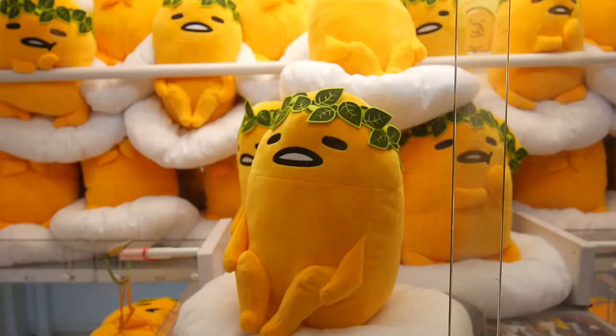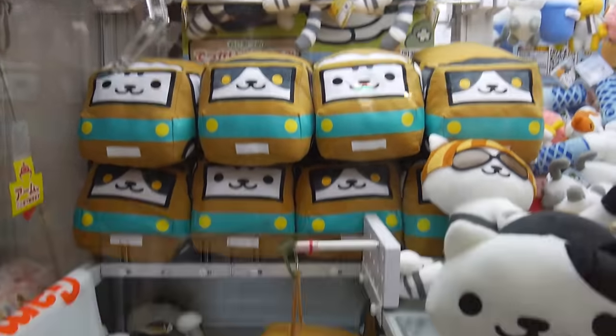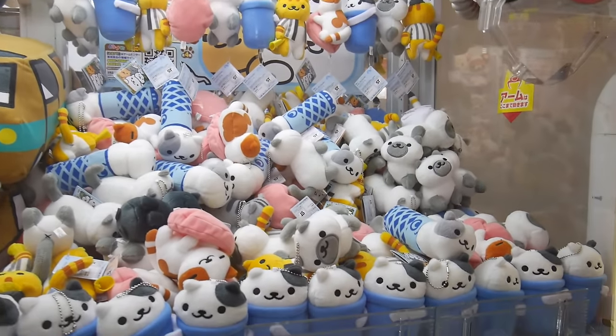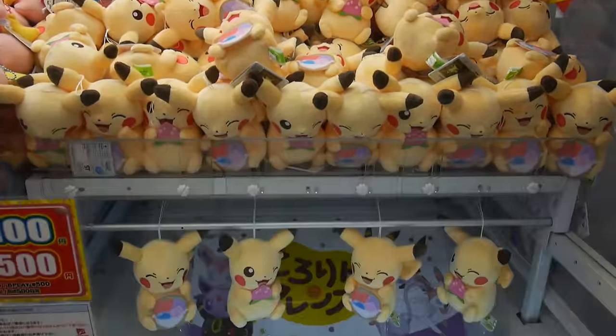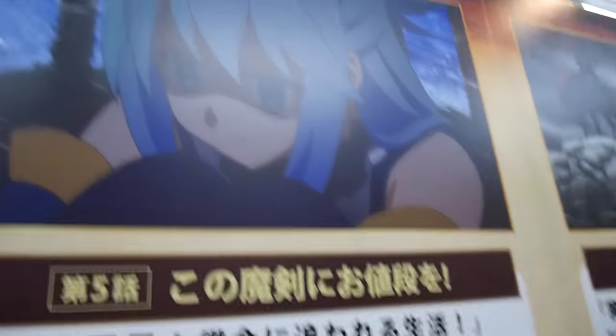All Monster Hunter stuff. Look! Neko Atsume! Can you get me one, Eric? You can win some anime exhibition. This is SAO, isn't it? Oh no, this is not. It looks like it.